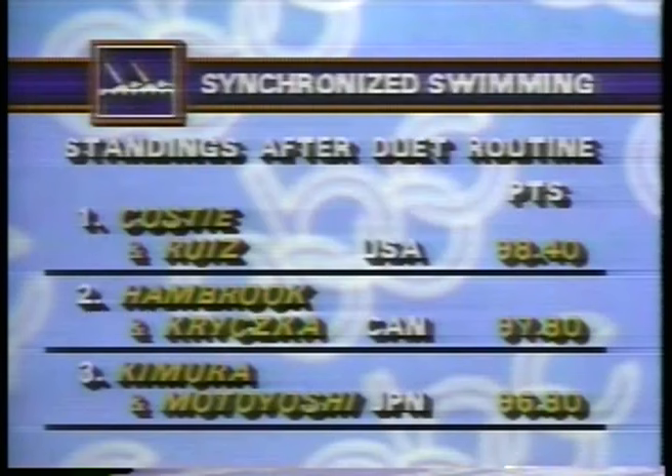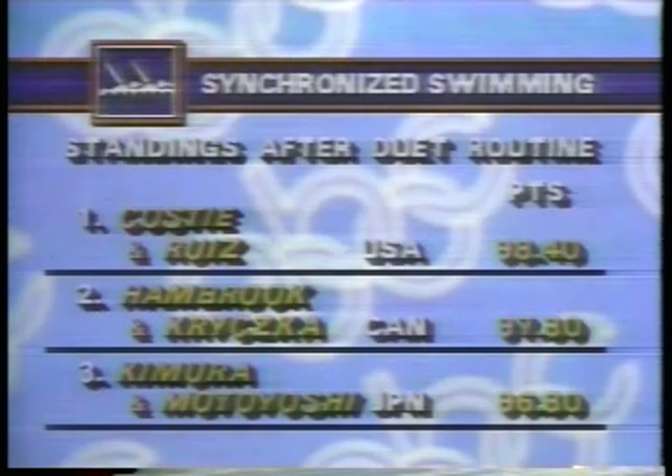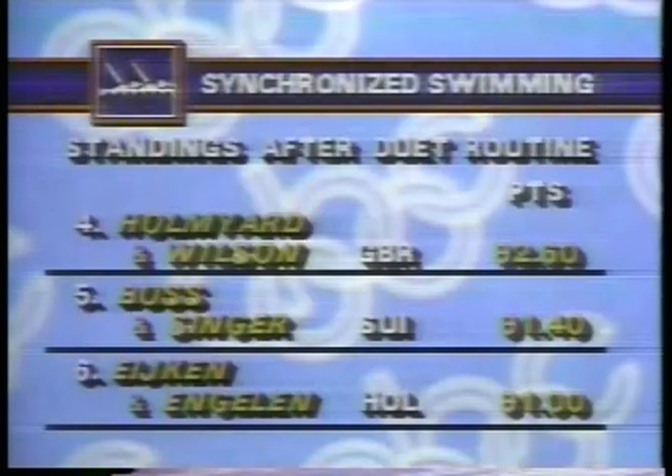Here are the standings after the first round. Leading the competition is Candy Costi and Tracy Ruiz. Tracy Ruiz today is expected to win this competition. In second place, just behind the United States are the Canadians. In third place, the team from Japan. In fourth place, Great Britain. In fifth place, Switzerland. In sixth place, Holland. And seventh and eighth are from France and Mexico City.